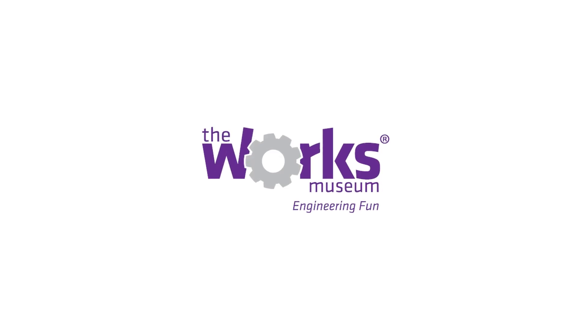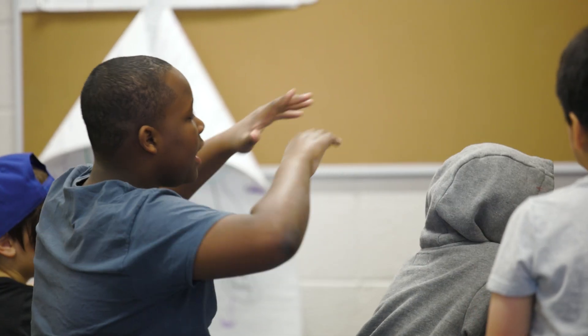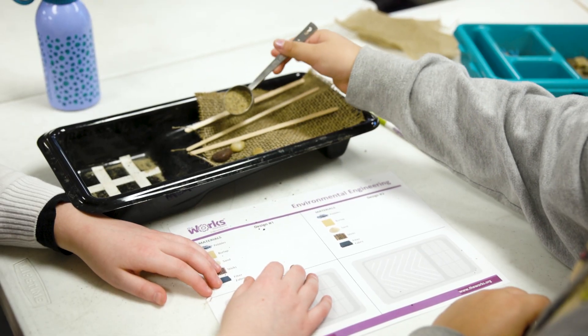This is our environmental engineering workshop. We teach the kids what erosion is. We use a lot of real examples — we talk about the lakes in Duluth, and we talk about water and how it makes soil drift away and how it can make land go away.